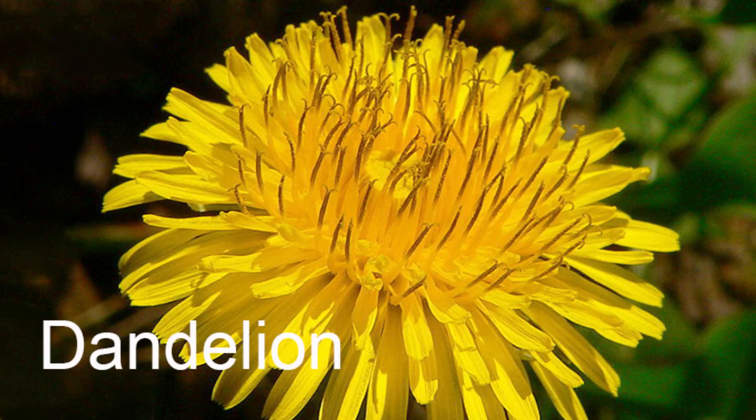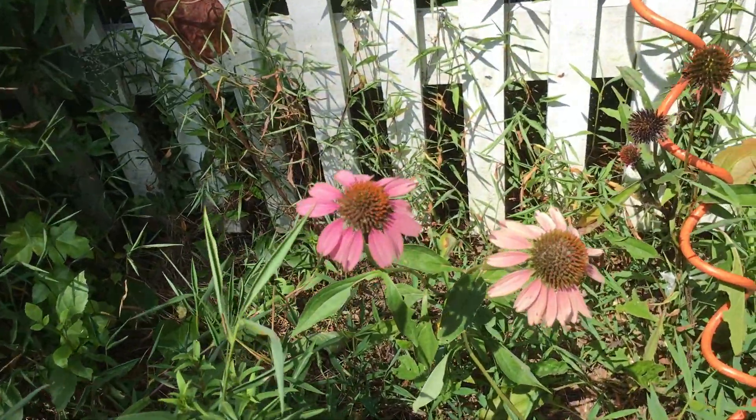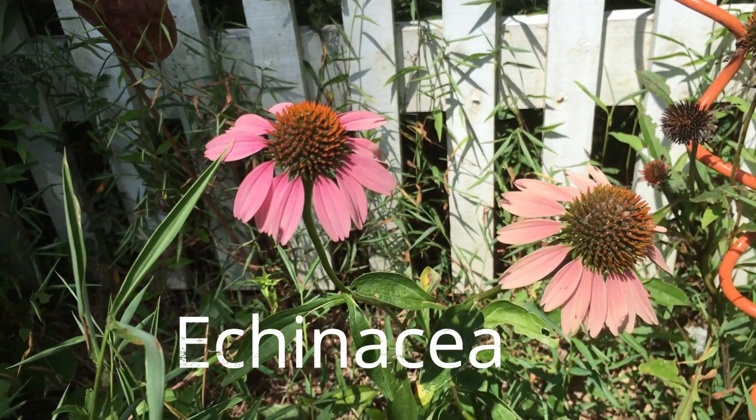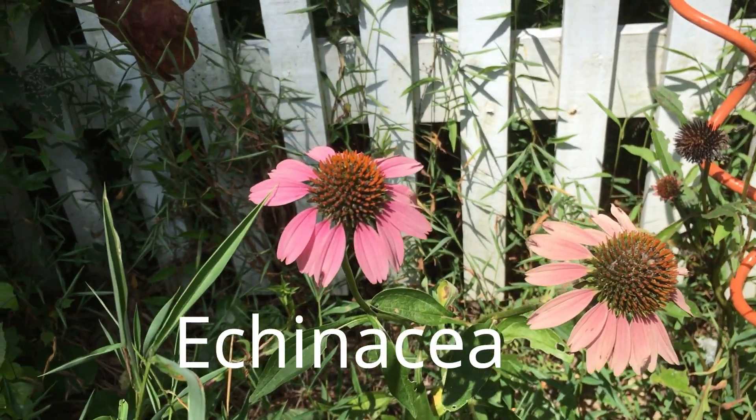Dandelions are in the composite family, in the Asteraceae family. There's another one — another important herb: coneflowers. Coneflowers are Asteraceae.